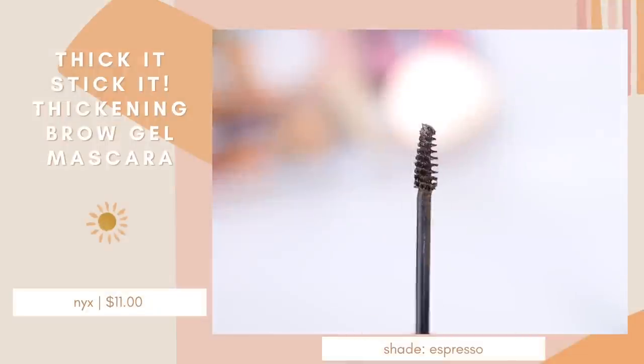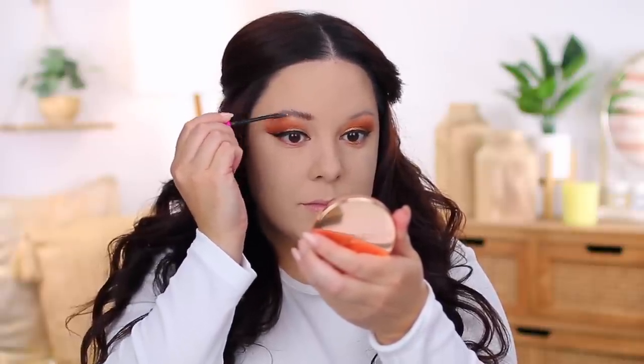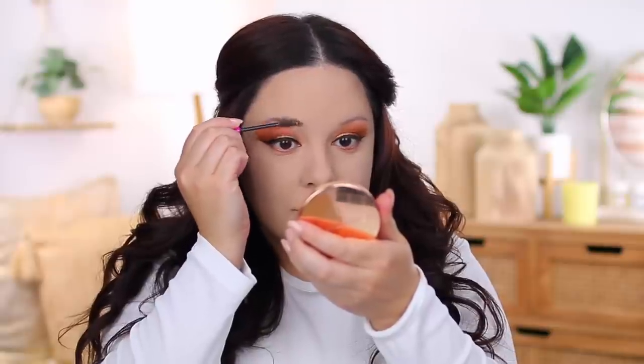My number one brow product for the summertime is the NYX Thick It Stick It. I've loved this ever since they launched it. I like to apply my makeup in the morning and be good to go all day — other than maybe reapplying lip product or going in with translucent powder, I don't want to touch anything else. This locks my brows into place all day long. My skin is extremely oily and even my brows can look oily, but this product makes them look so good — they do not move or budge. On days when I'm not feeling like a full face of makeup, I'll still run this through my brows because it makes an instant difference. It's quick and easy, so if you're doing 10-minute makeup, this really makes such a difference in just a few seconds.